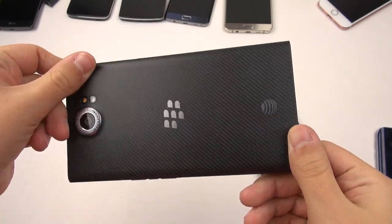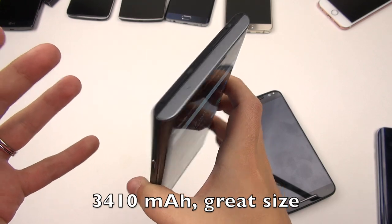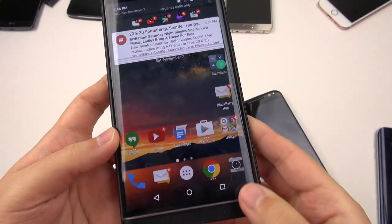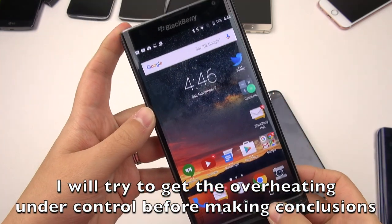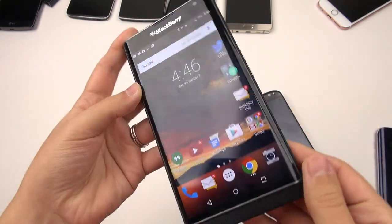I'm going to hold off on talking about battery life because this is still really just on its first or second cycle. But right now my impression is that battery life is just kind of average — hang tight before I make a full statement.